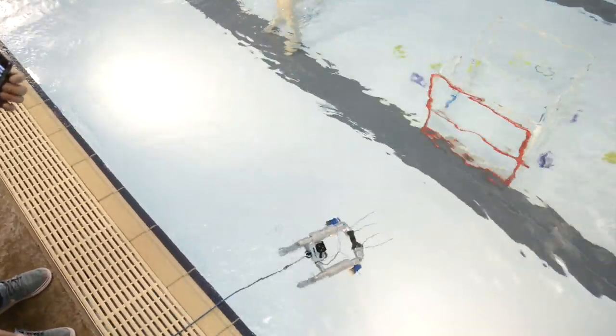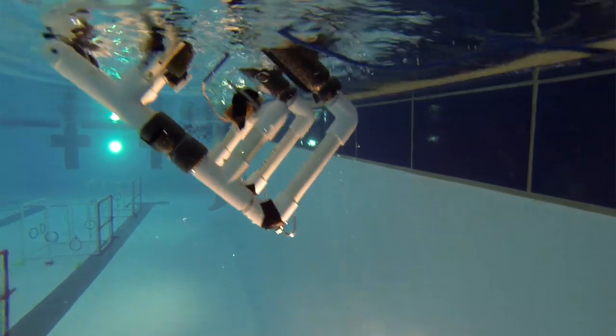By the end they're kind of like mini engineers, and they're talking the same jargon that Dr. Trescott and I do. We're like, 'This is great!' — they're talking about buoyancy and density. Awesome.